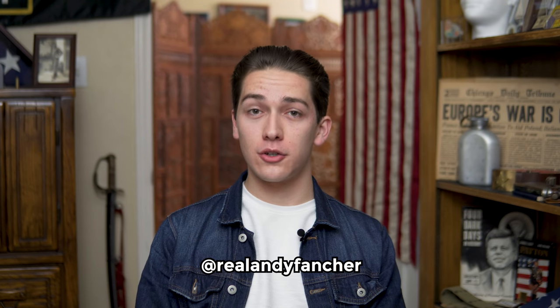So there you have it, the Remington Model 33. For more stories like this, subscribe to my YouTube channel and follow me on Instagram and Twitter at realandyfancher. Thanks for watching, see y'all next time. You can also contribute to this project on my Patreon and GoFundMe.